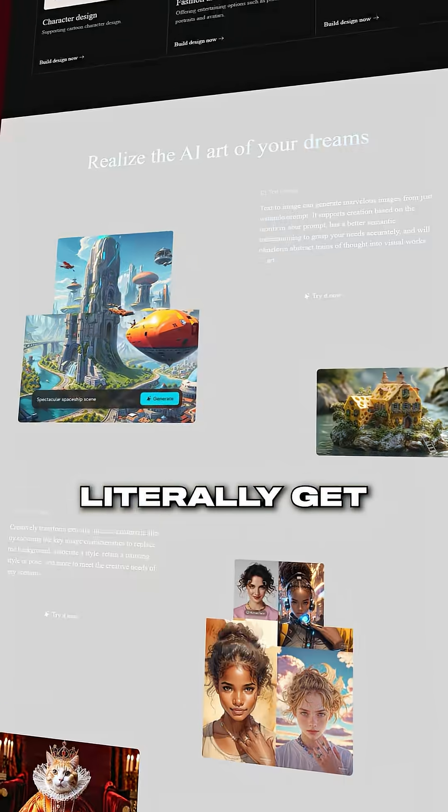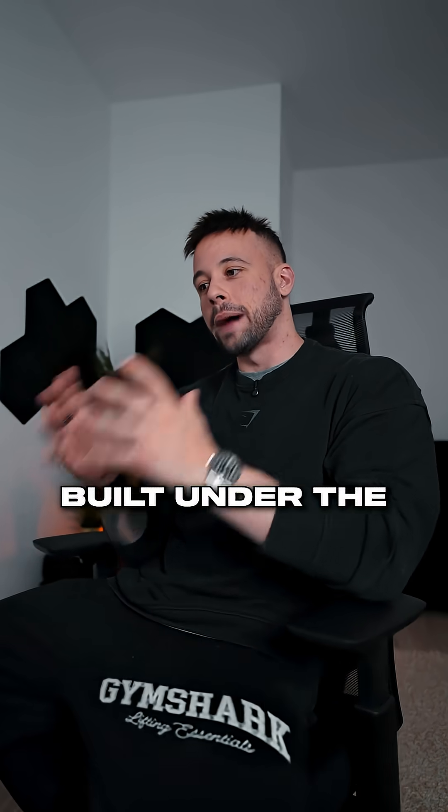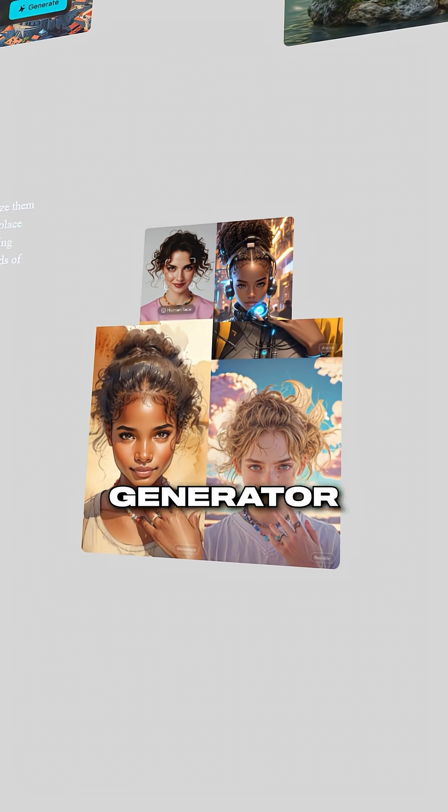What do you think would happen if Nano Banana and Mid-Journey had a baby? You would literally get this one AI tool called Dramina. It's an AI tool built under the ByteDance CapCut umbrella, and it's actually probably the best image generator out there.